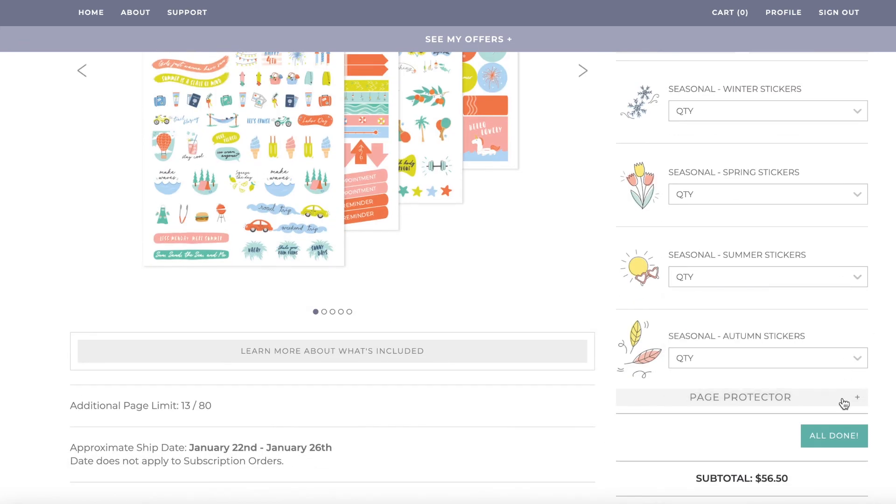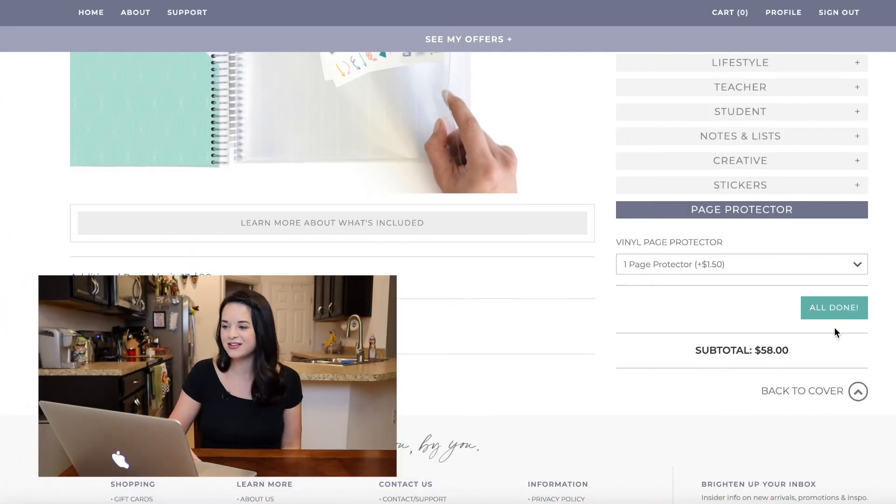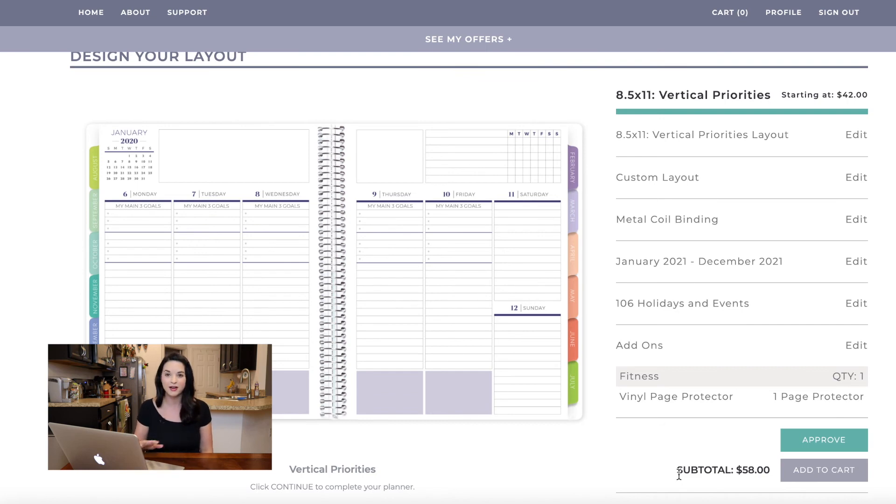At the end, I decided to add one page protector, just in case there's anything I want to put in there. I clicked 'all done,' and it will ask you to approve — that's a good time to go through and make sure you spelled everything right and your layout is exactly how you wanted it. Then I approved, added it to cart, and ordered it. My only complaint about the website: somebody gave me their referral link so I could get 10% off, and I don't think it worked. I tried it a few times. For other planners, instead of just a link you get a code, and putting a coupon code in a box ensures you're getting your 10% off and the person gets their referral benefits.